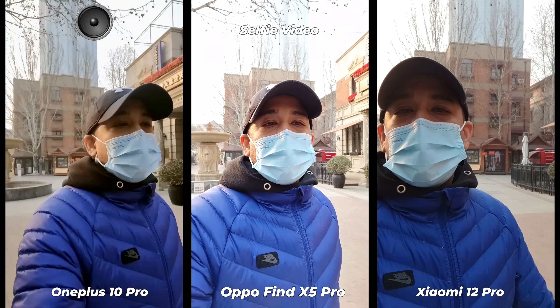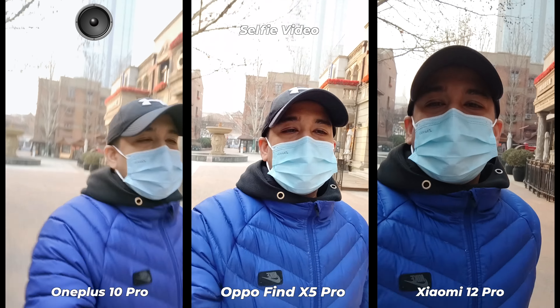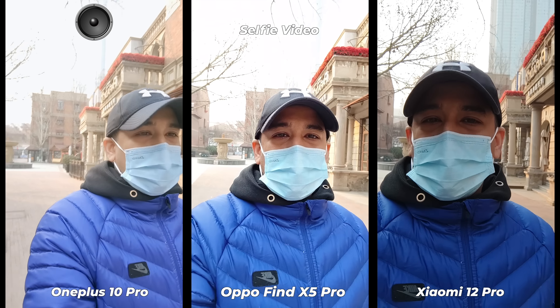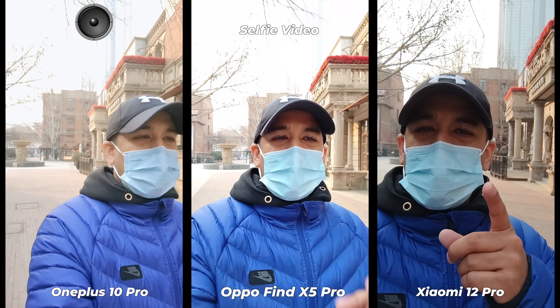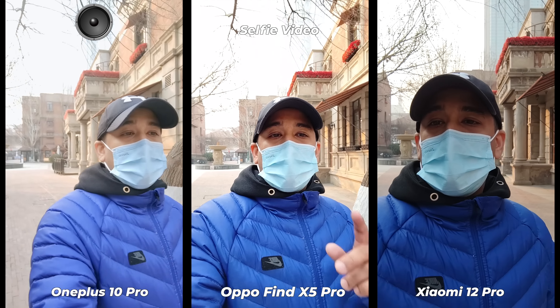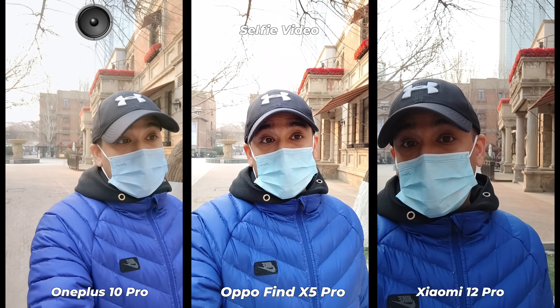It's very cold. What do you think? I still believe Xiaomi 12 Pro has done better. If I have to choose one among these three for selfie videos, I would prefer the Xiaomi 12 Pro.